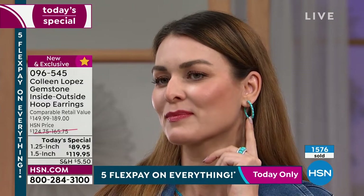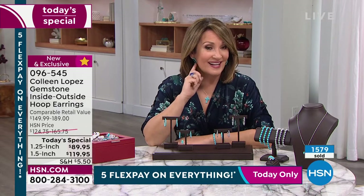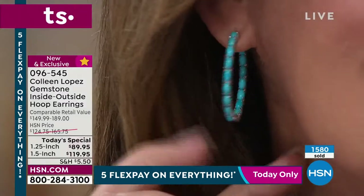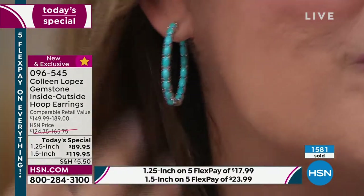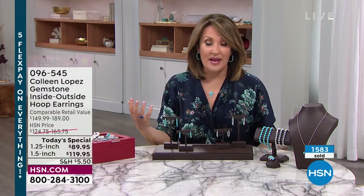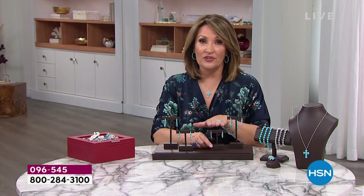She's wearing the 1¼ inch size, and I ordered a second pair before I came out today for someone very special to me. At $89, look at that — they are not pulling on my ear. They are comfortable. They look expensive. They would be expensive — this is a $119 earring, not an $89 earring. That is what makes this so extra special. If you want moonstone in either choice, we have a few more than 1,000 only.